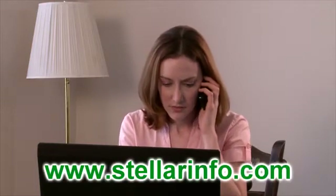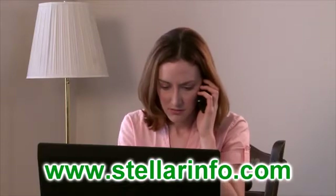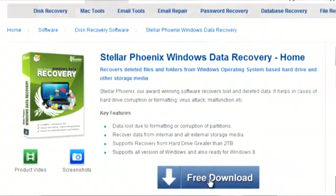Okay, look. Don't worry, calm down. Let's try some data recovery software. Just go to StellarInfo.com. Now just click on the free download button. Now double click the download and run the program.